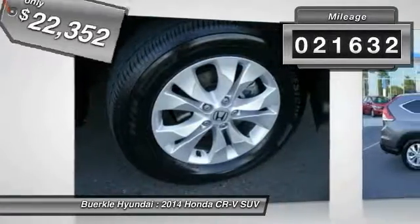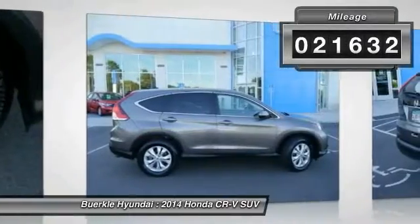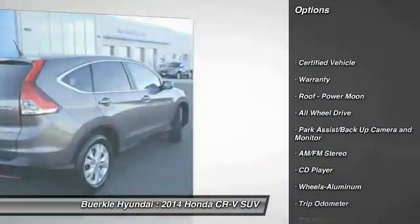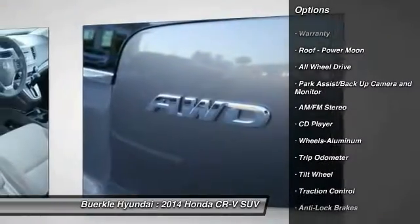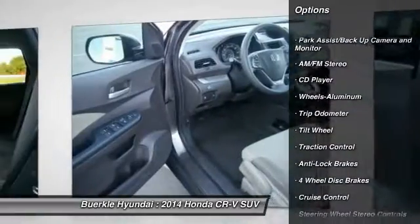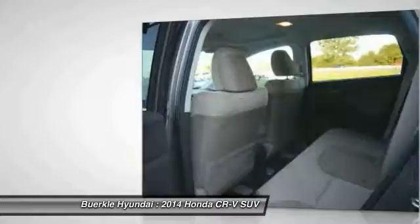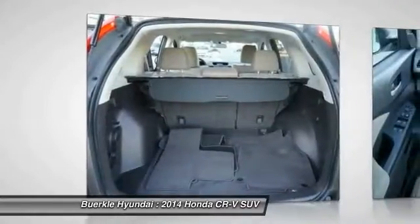This vehicle has less than 25,000 miles. Here are some of this vehicle's great options: anti-lock braking system, all-wheel drive, traction control, front air conditioning, power steering, cruise control, aluminum wheels, AM-FM stereo radio, rear defrost, center armrest.